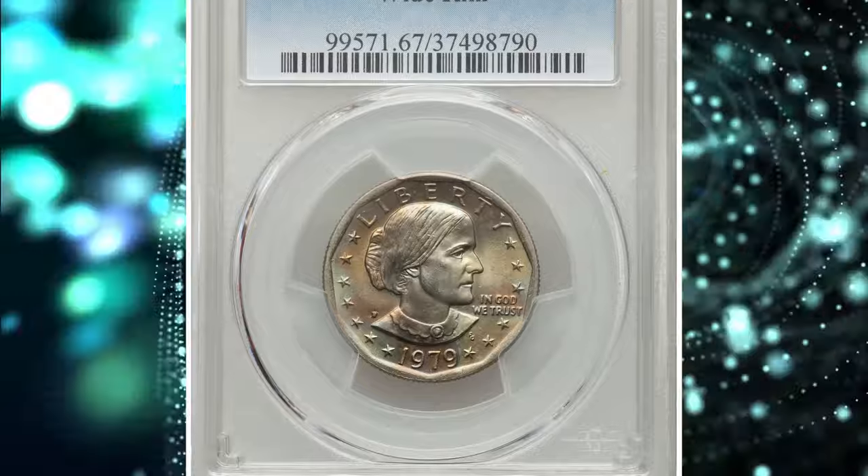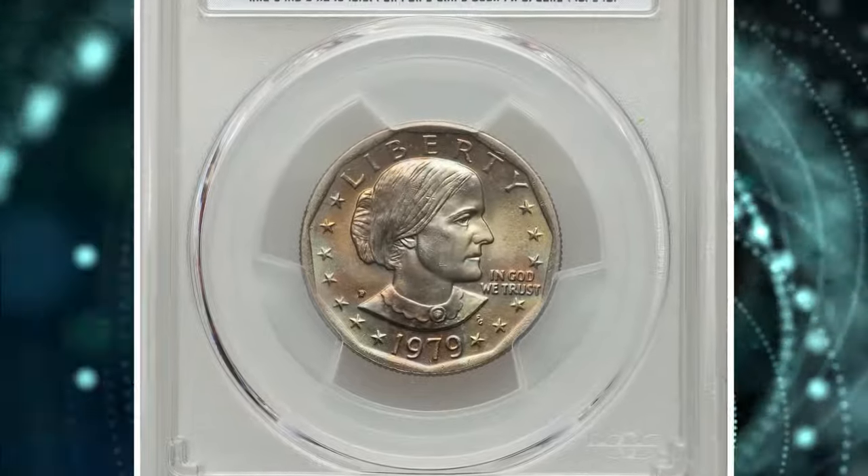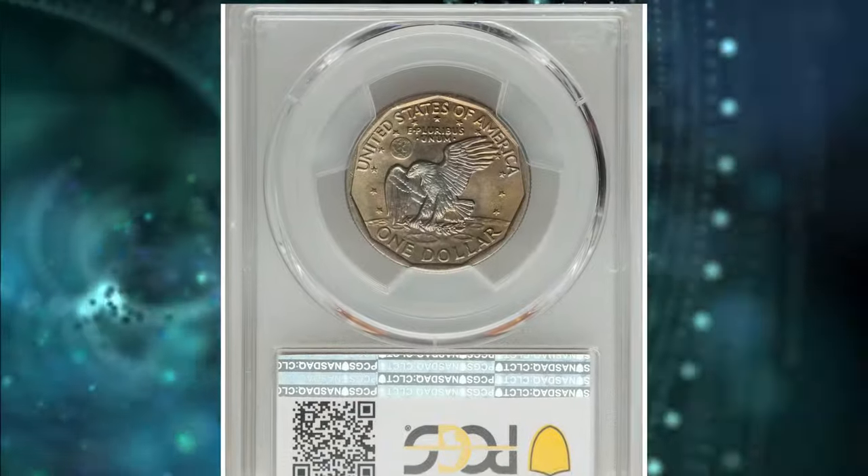Number 7: 1979 P Susan B. Anthony Dollar, graded in Mint State 67 by PCGS.